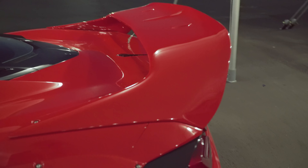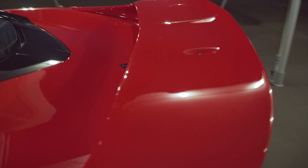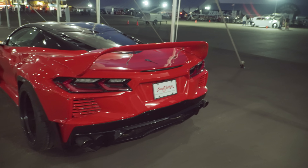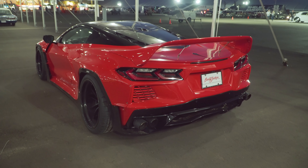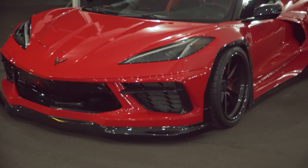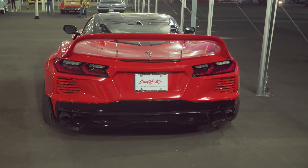Look at that wing. I do wonder if it actually produces any extra downforce or improves the performance of the car in any way. However, the car has got stance — a very bold appearance that makes you instantly look at it and tell that this is not an ordinary C8 Corvette.